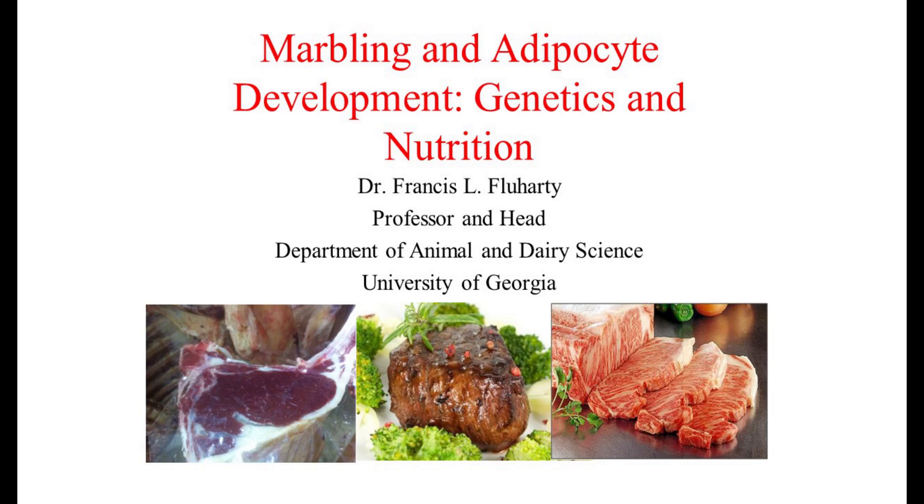Good morning. We are going to discuss marbling and adipocyte development, genetics, and nutrition in this talk.